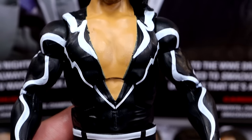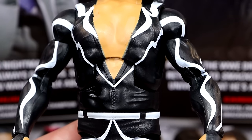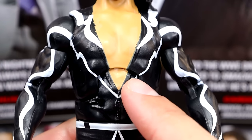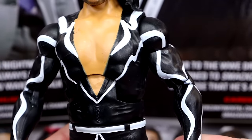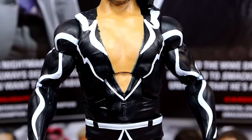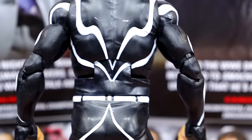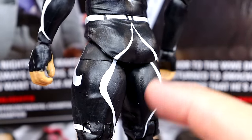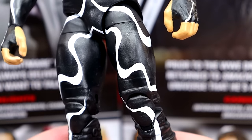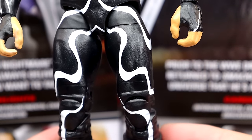We do have this torso that I don't believe is new — I think this is his Elite 81 torso, but it has been repainted. You have the zipper down here and the white and black going on with the bodysuit. He does have double-jointed arms, which is nice. Last time we saw Shinsuke, he was in an all-white gear in Elite Series 96, which is also a really good figure. This is our first tights Shinsuke — we've never seen any tights Shinsuke, so this is our first one.